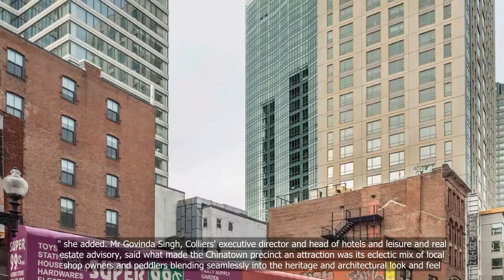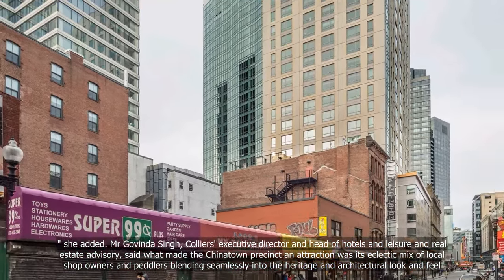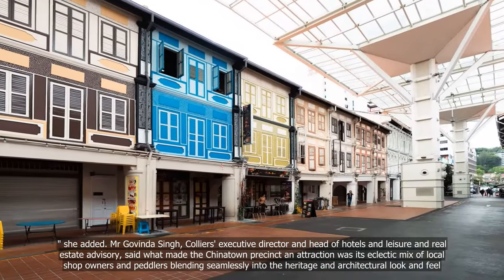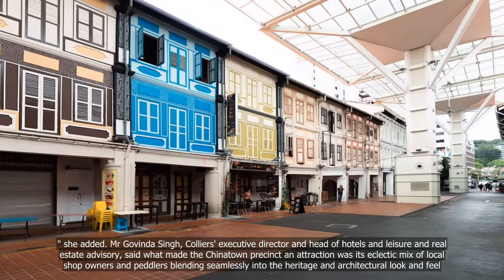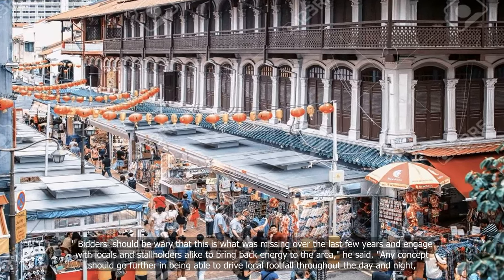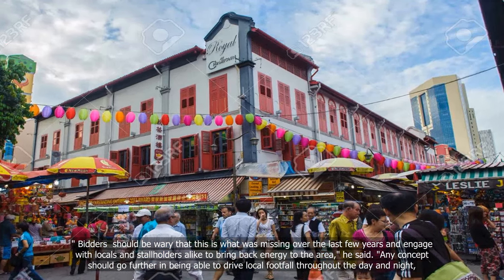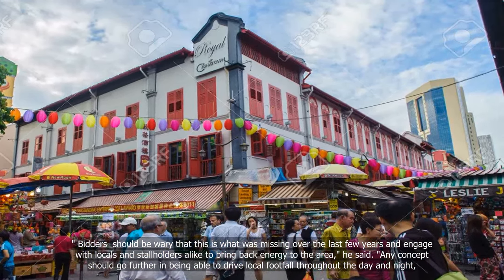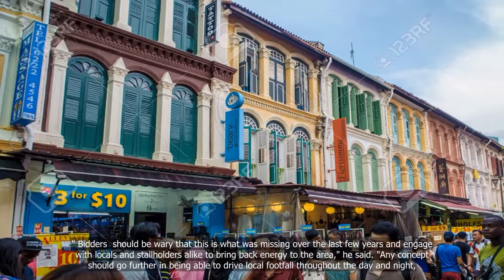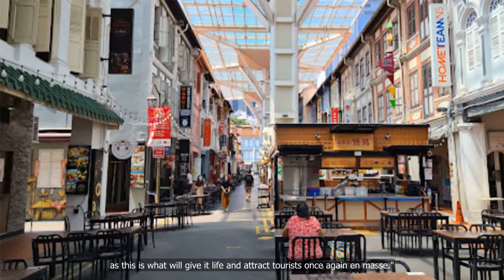Mr Govinda Singh, Colliers' Executive Director and Head of Hotels, Leisure and Real Estate Advisory, said what made the Chinatown precinct an attraction was its eclectic mix of local shop owners and peddlers blending seamlessly into the heritage and architectural look and feel. "Bidders should be wary that this is what was missing over the last few years and engage with locals and storeholders alike to bring back energy to the area," he said. Any concept should drive local footfall throughout the day and night, as this is what will give it life and attract tourists once again en masse.